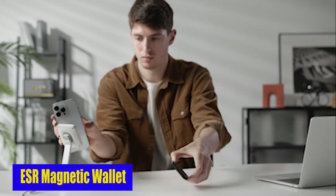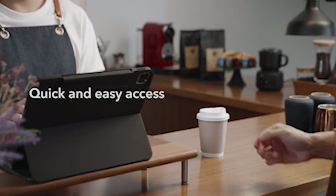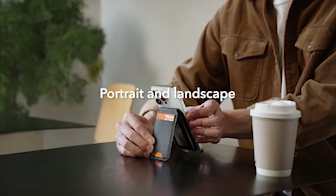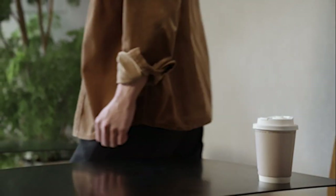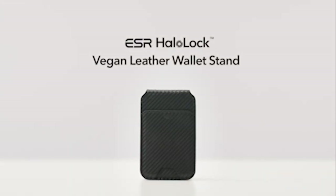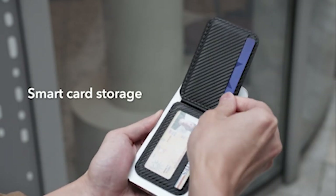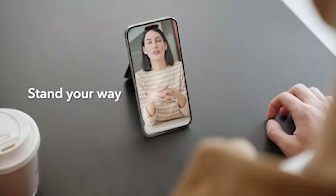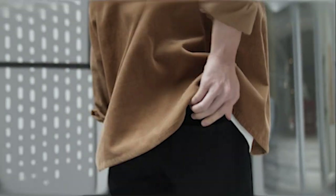Number 3: ESR Magnetic Wallet. The ESR Magnetic Wallet gives you the flexibility to choose between portrait or landscape orientation, at any angle between 15 and 160 degrees, letting you find the perfect position for your viewing enjoyment. It features three individual card slots for quick and easy card access, a clear window for flashing your ID, and metallic mesh coating that provides degauss protection for your cards — preventing demagnetization and keeping your important data safe. Crafted with quality vegan leather for a classic look and premium feel, it's also compatible with MagSafe Wallet for seamless integration with existing MagSafe accessories.